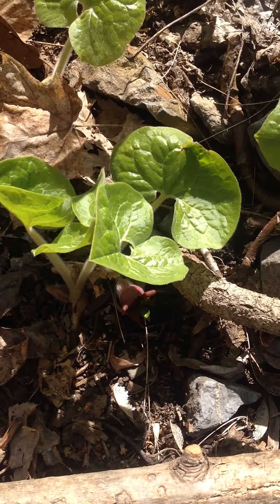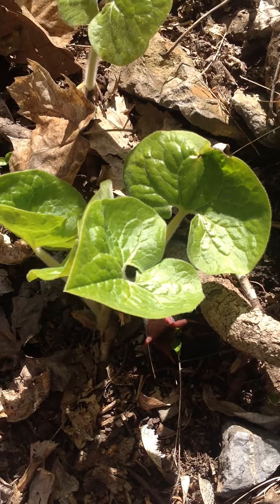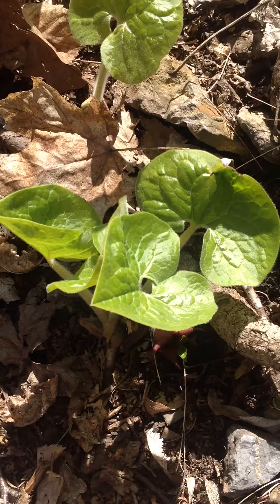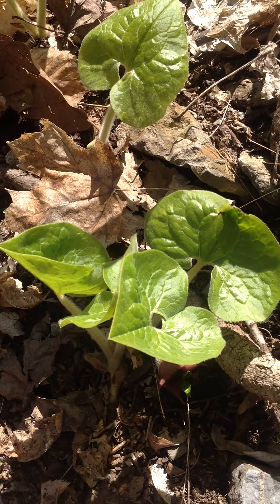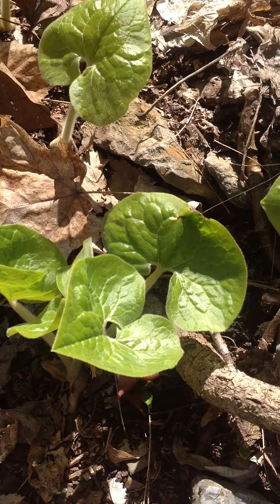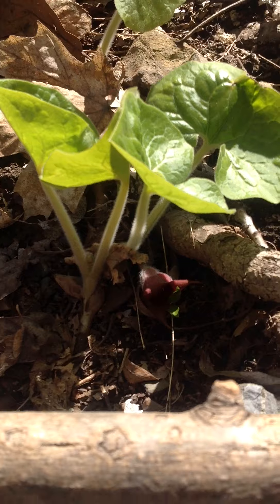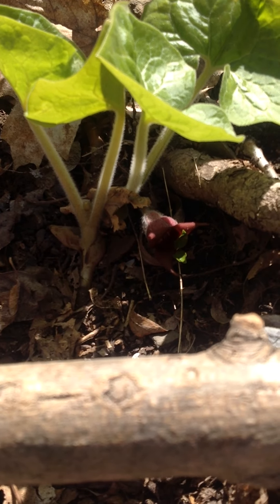Here's an exciting plant. It's called wild ginger, and it's a plant that is native in our woods, in our maple forests in particular. You can recognize it because it has heart-shaped leaves that are a little bit fuzzy, and in addition, it has a very interesting, strange-looking flower.